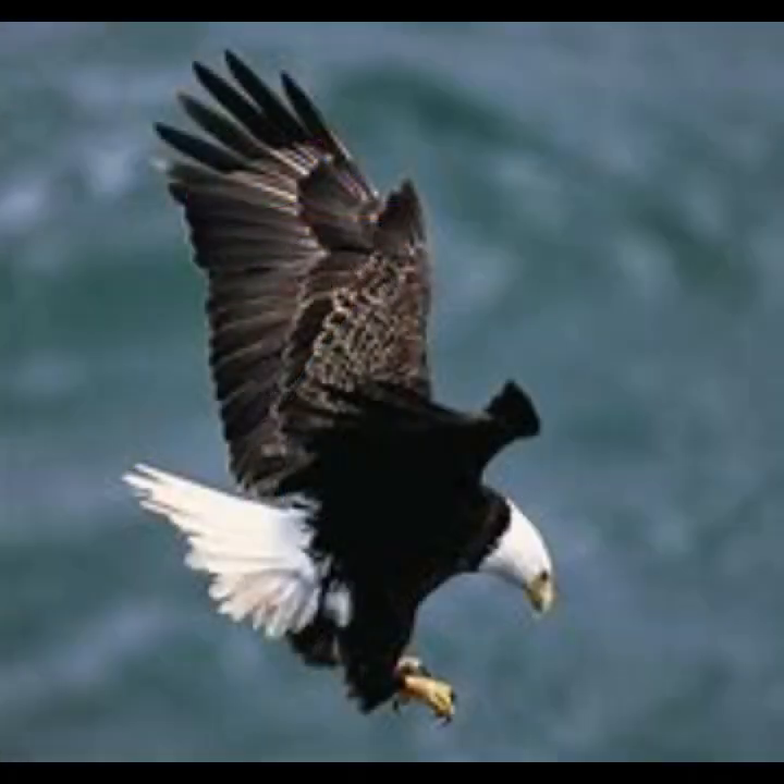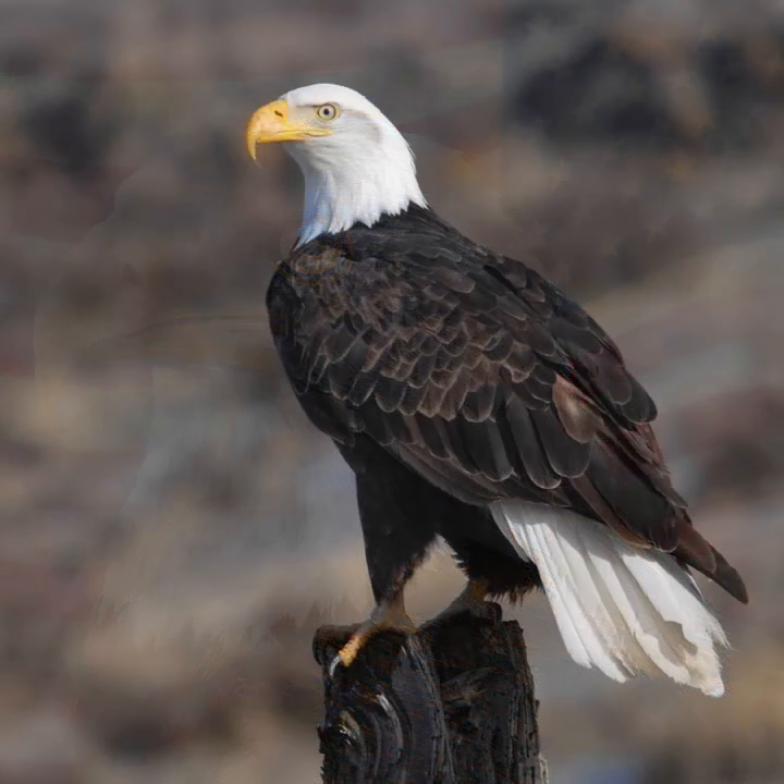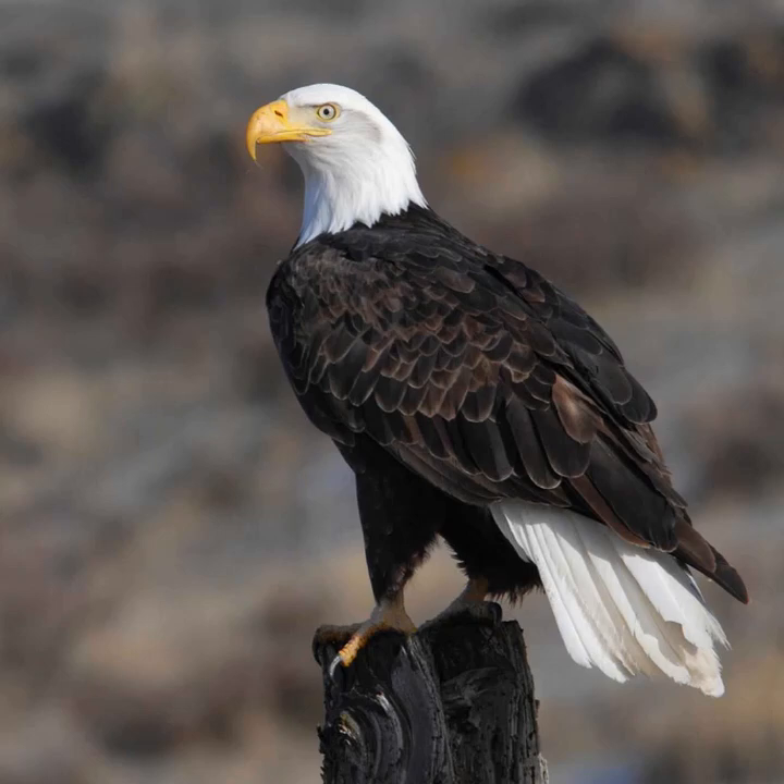Despite their name, bald eagles are not actually bald, but have feathers that are mainly brown with a white head and tail. The bald eagle is the national symbol of the United States. In the late 20th century, these eagles were almost extinct, but populations have since recovered.